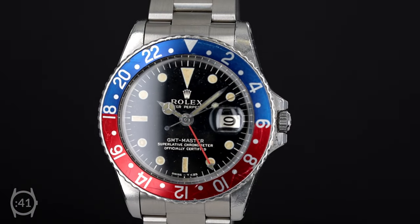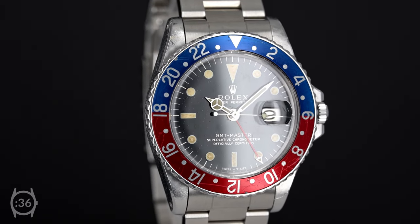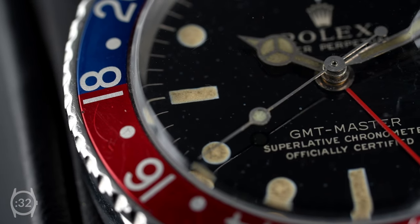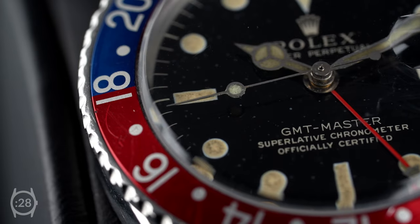Dating to 1966, this vintage 1675 is a fantastic example of a gilt dial GMT Master. These gilt dials were glossy dials with gold text, which were later replaced by matte dials in the late 1960s.